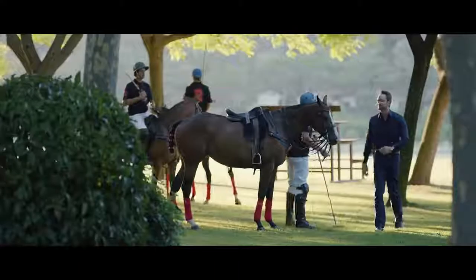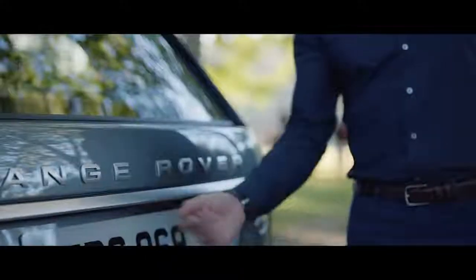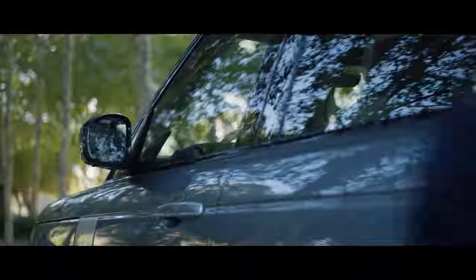The Range Rover Activity Key is a durable, waterproof wristband that allows the user to lock and unlock the vehicle without having to carry their key fob.